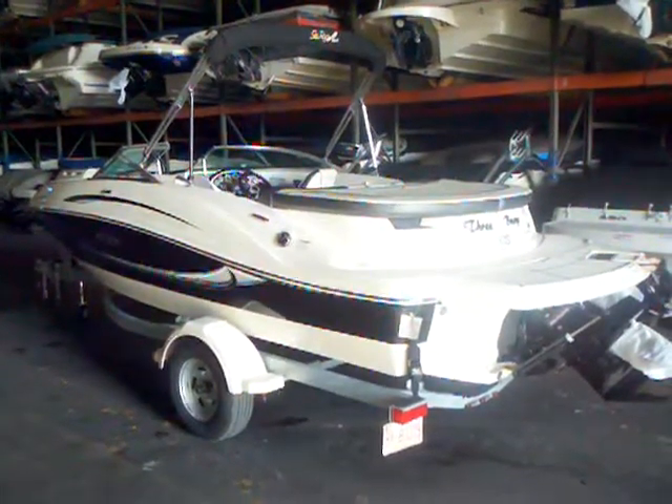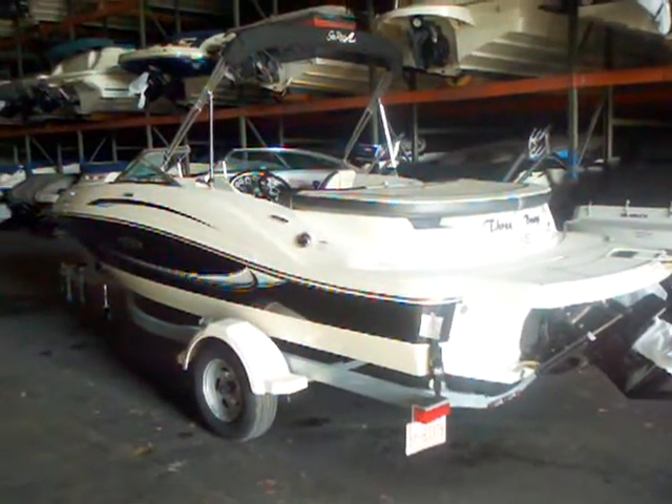Hey everybody, Matt Selhorst, Hall Marine, Lake Wiley here with the 2010 Sea Ray 185 Sport.